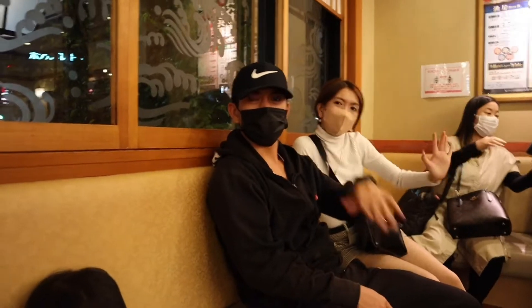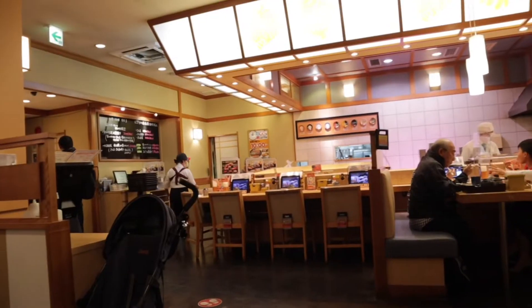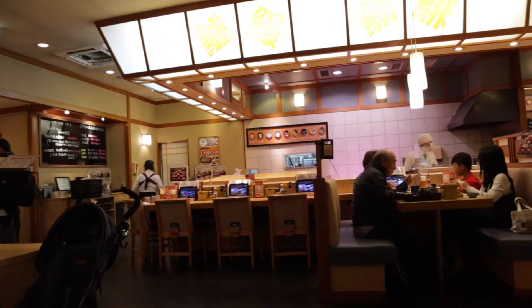Konnichiwa! Minasan, it's me, Angel. So for today's video, I introduce to you the Kiten Sushi here in Gotemba, Shizuoka Ken.